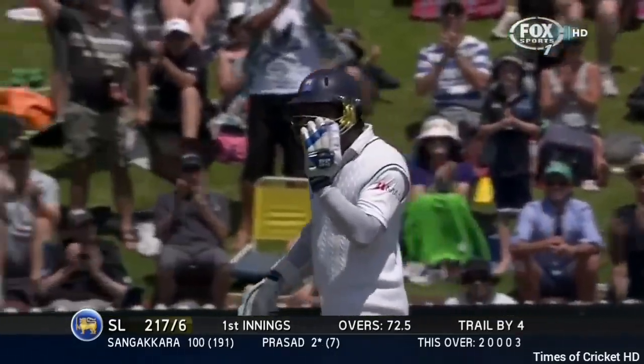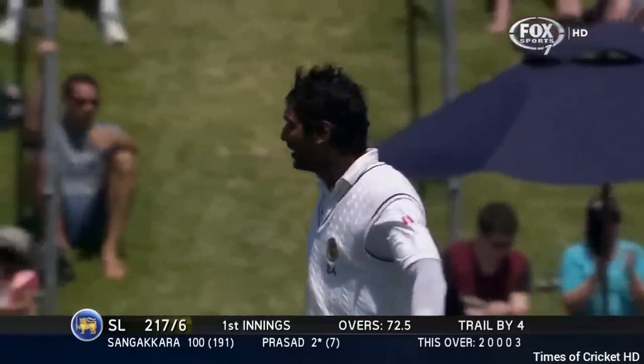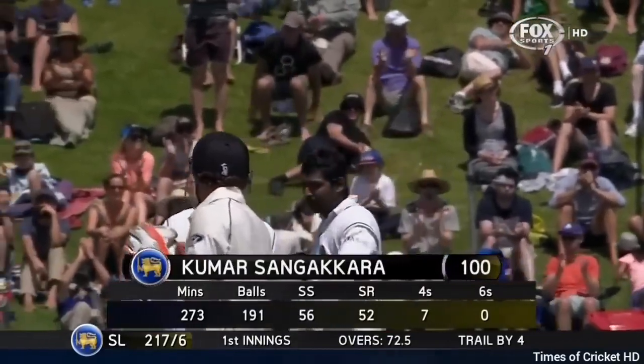It's still 100 for Kumar Sangakkara — his 38th Test century. Talking about hobbies, that's this man's hobby.